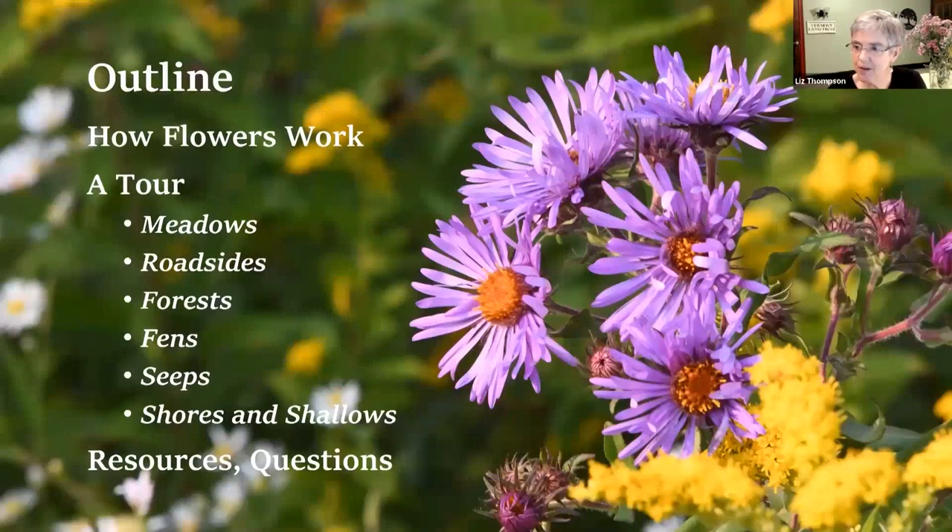One of the things I wanted to say is that it's not just asters and goldenrods, and it's not just the meadows. There are lots and lots of things out there. I just want to encourage you to get out to some different places and look around. It's just so rewarding to get into some new places.